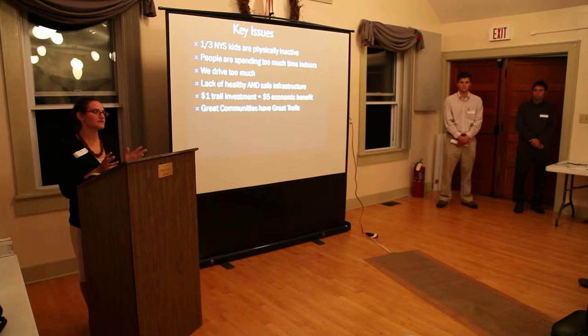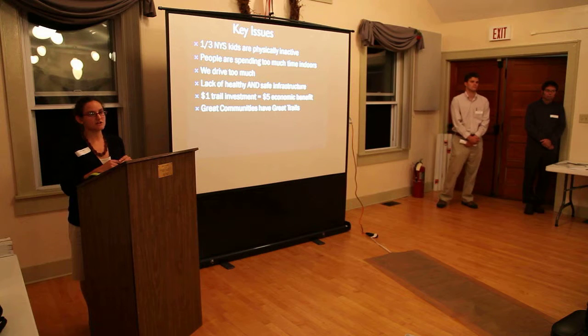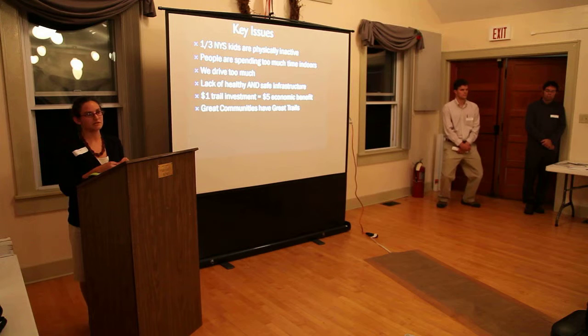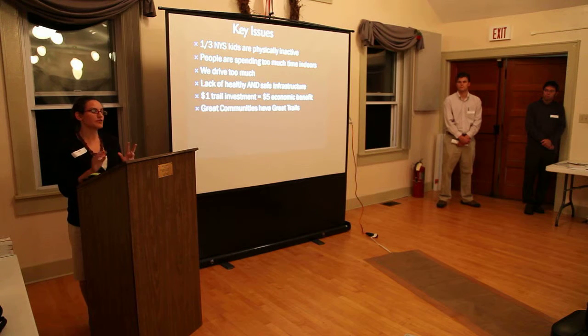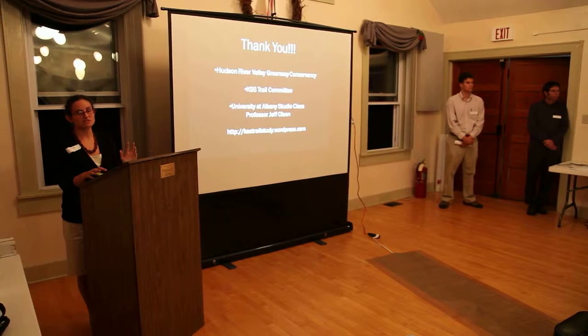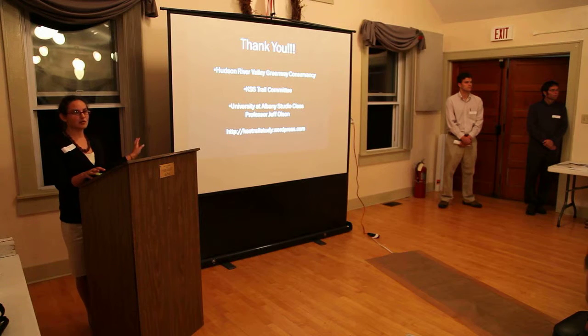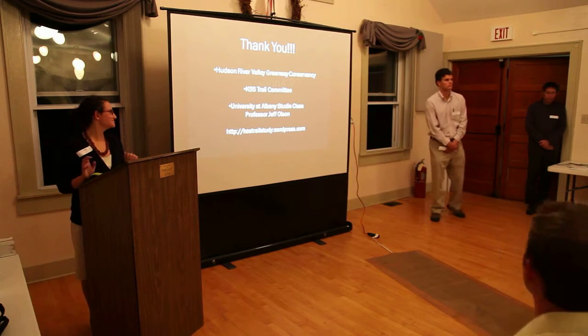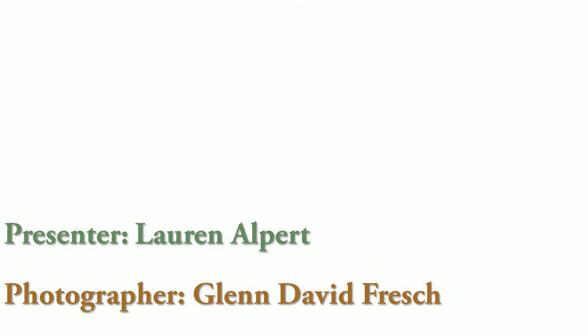Thank you all for coming out tonight. When we talk about investment, we're not just talking about economic investment — we're talking about the Boy Scout troop volunteering to work on the trail, and each of you coming out here to learn and contribute. You're making an investment in your community by being here. Now I'd like to open it up — if anyone has questions, please raise your hand.